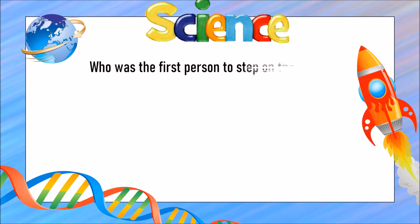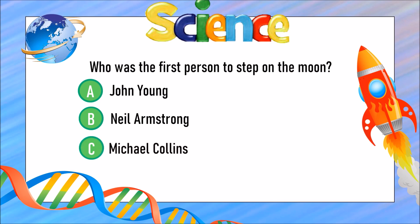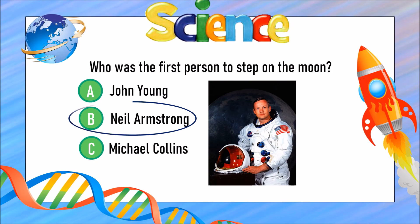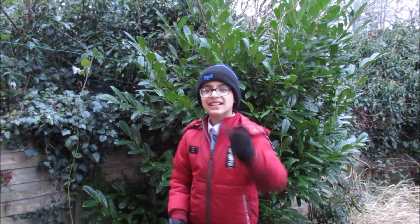Who was the first person to step on the moon? Was it A) John Young, B) Neil Armstrong, or C) Michael Collins? The answer is B) Neil Armstrong.